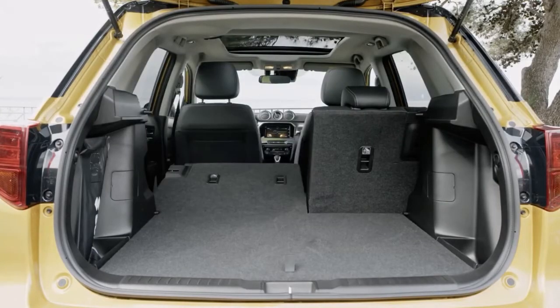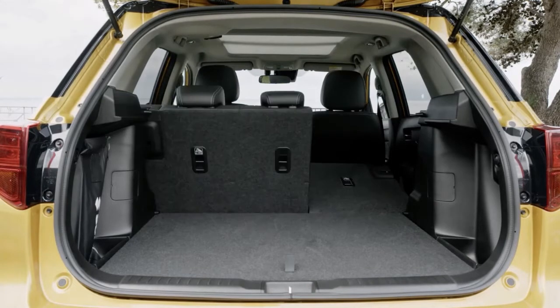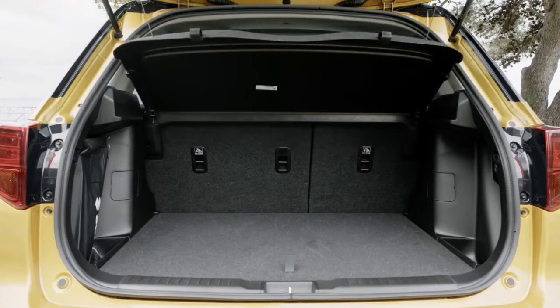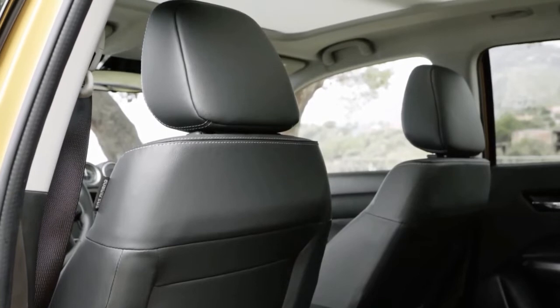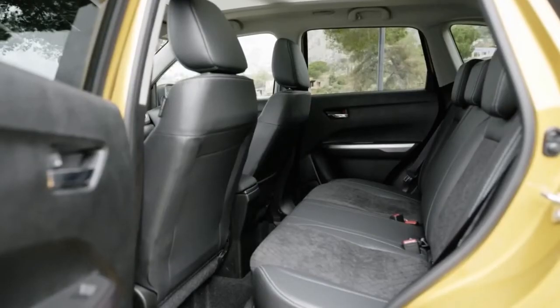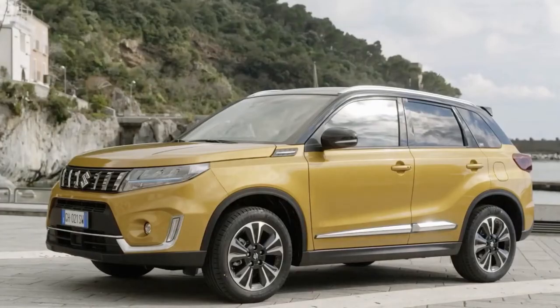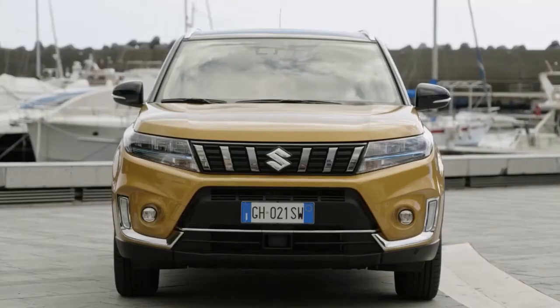Stepping up to SZ5 trim adds a panoramic roof, different suede upholstery, plus front and rear parking sensors. While there are hard plastics in prominent places in the cabin, the Vitara feels honest, and does represent good value for the level of kit you get. Suzuki is offering a representative PCP deal of £279 a month, based on a £5,177 deposit, on a 48-month contract limited to 10,000 miles a year.